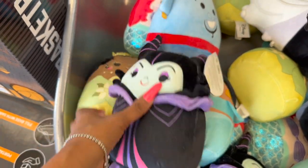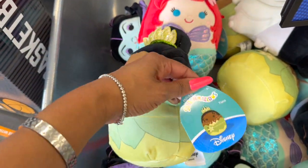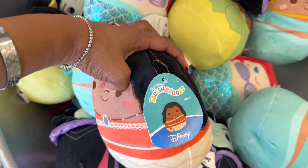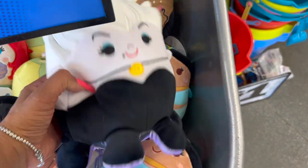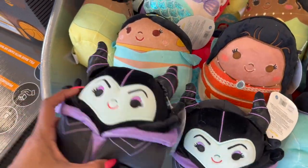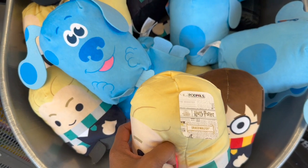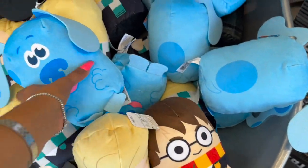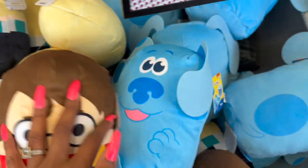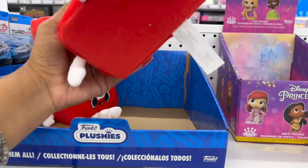They have little Squishmallow Disney ones — Maleficent, Aladdin's Genie, Ariel, Tiana, Jasmine, Moana, and Ursula — Ursula is adorable! These are $5.95, not a bad deal for Disney merch. They also have Harry Potter — Draco and Harry — and Blues Clues. These are called Pod Pals, not Squishmallows. Harry is adorable, and they even have Batman as well!